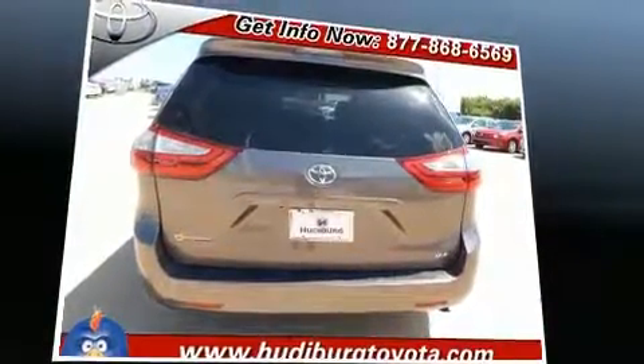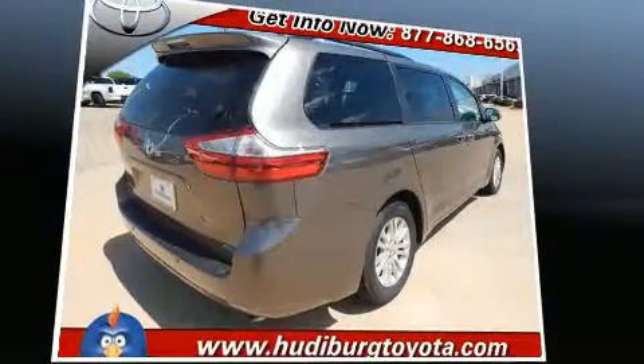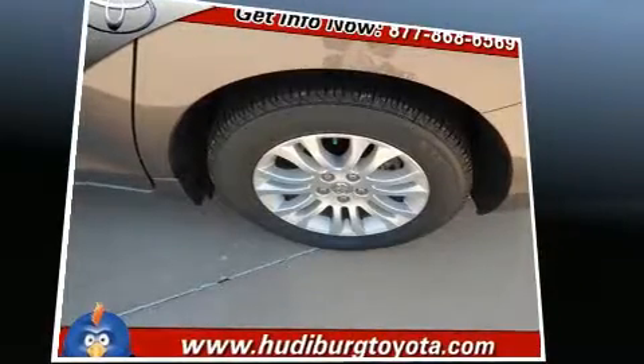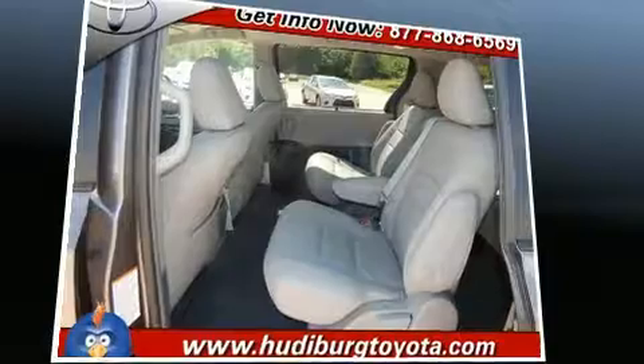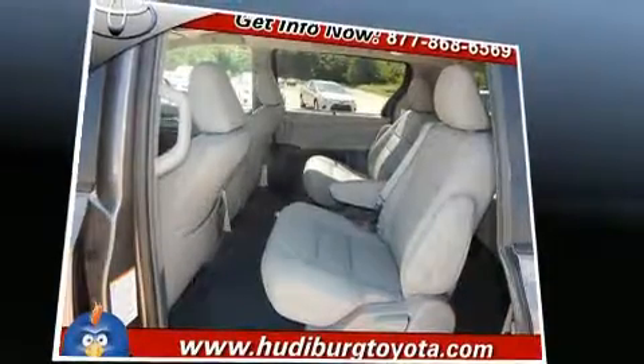Features include heated seats, leather upholstery, power front seats, a built-in garage door transmitter, a blind spot monitoring system, a power lift gate, remote keyless entry, and a power moonroof that opens up the cabin to the natural environment.